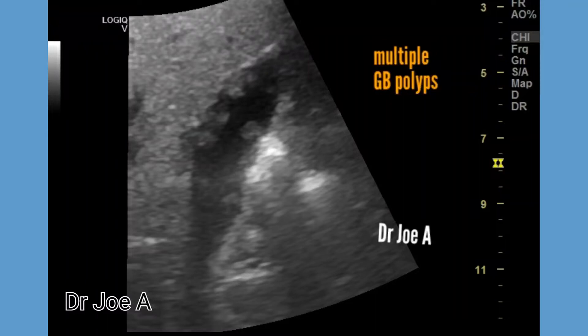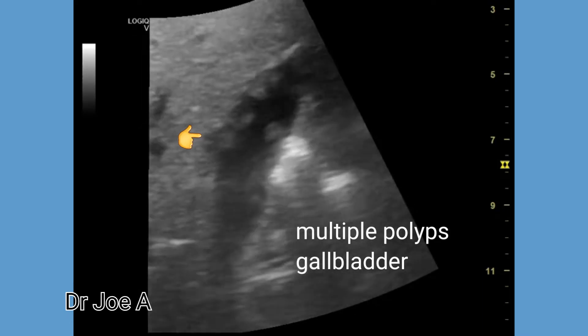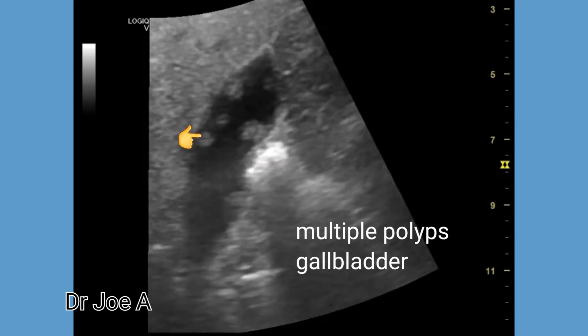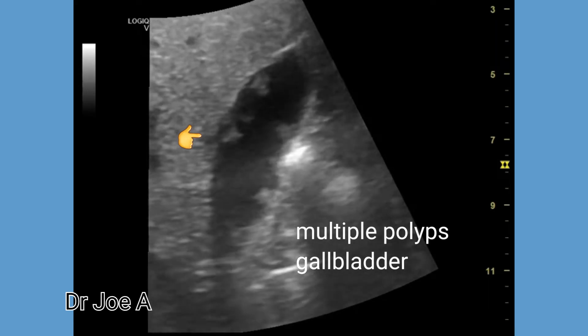Gallbladder polyps are growths from the inner lining or mucosa of the gallbladder that grow inwards into the lumen of the gallbladder. In this patient, there are multiple gallbladder polyps.